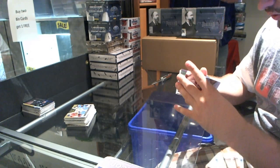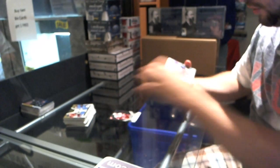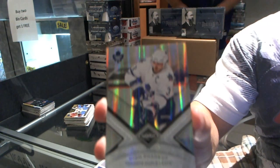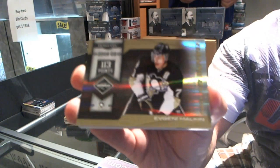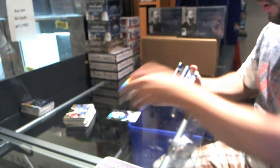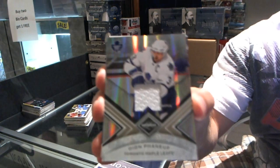For the Detroit Red Wings, number 299, Nicholas Lidstrom base card. For the Toronto Maple Leafs, number 249, Dion Phaneuf. For the Pittsburgh Penguins, number 24, Evgeny Malkin. We have a jersey card for the Toronto Maple Leafs, number 199, Dion Phaneuf.